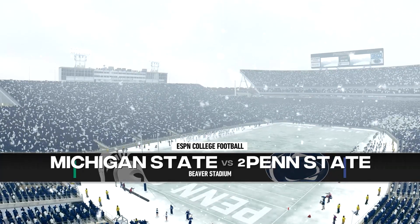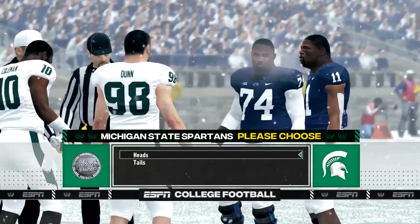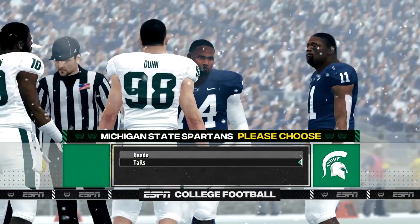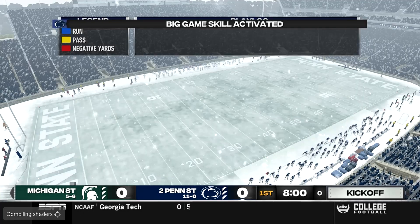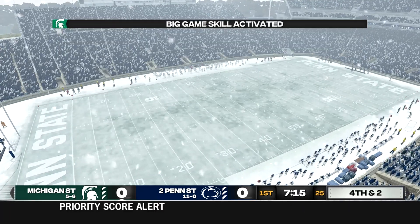Hello everyone, welcome in. Today, number 2 Penn State takes on Michigan State in our season finale. Penn State is looking to finish their regular season undefeated and a perfect 12-0, while Michigan State is looking to get to 6-6 so they can hopefully play in a bowl game. Right now they're on the outside looking in, and Michigan State is going to start with the ball, so we'll have to see what they can do on their first drive.